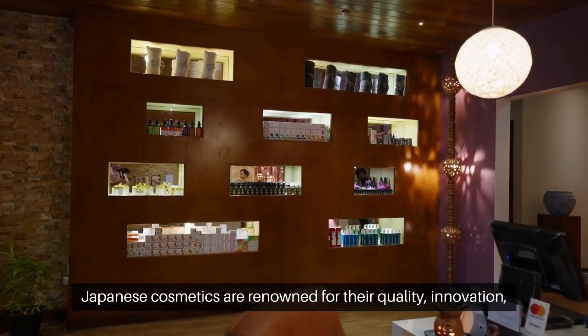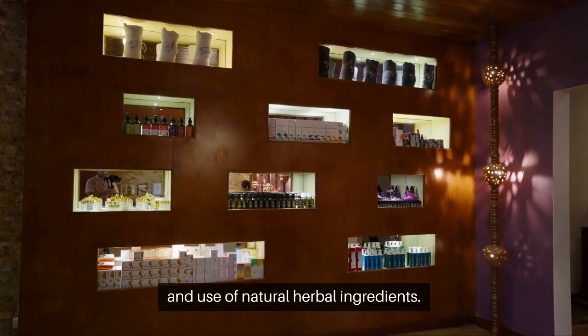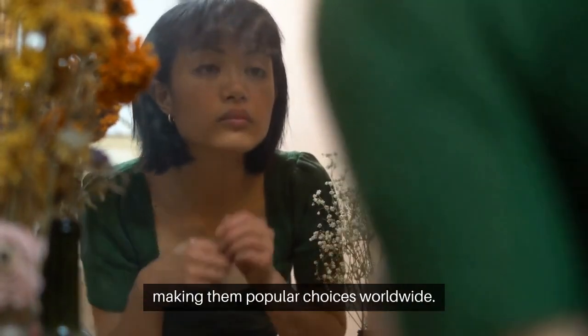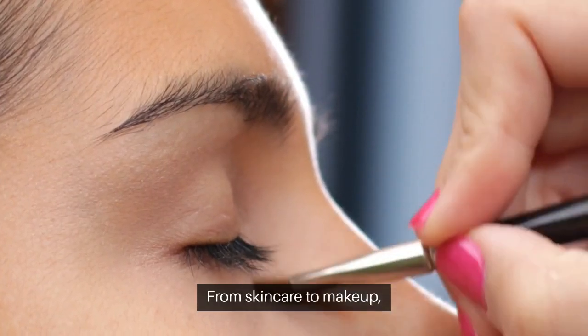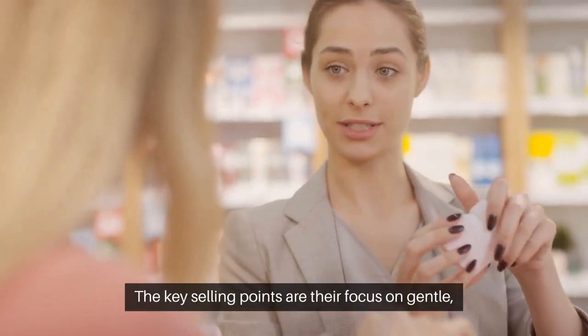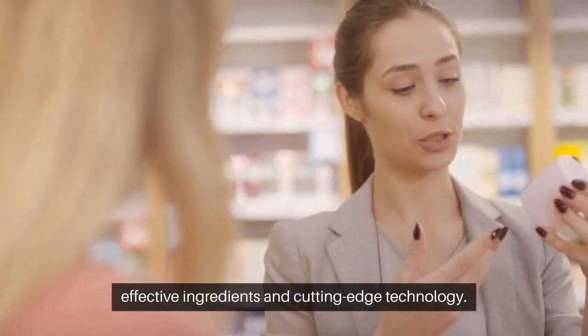Japanese cosmetics are renowned for their quality, innovation, and use of natural herbal ingredients. These products are designed to be skin-friendly, making them popular choices worldwide. From skincare to makeup, Japanese brands have something for everyone. The key selling points are their focus on gentle, effective ingredients and cutting-edge technology.